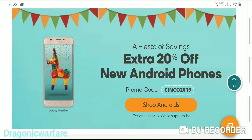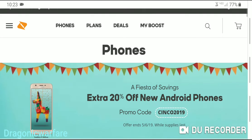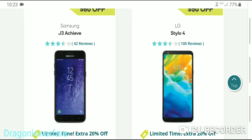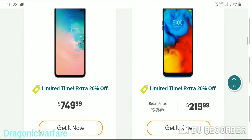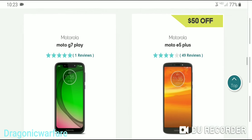Right now you can get an extra 20% off new Android phones. With the release of the new G7 Play, a lot of people are looking into that phone. I actually got mine for full price — I should have waited for the 20% off because that would have saved me $30. So it does save you $30.